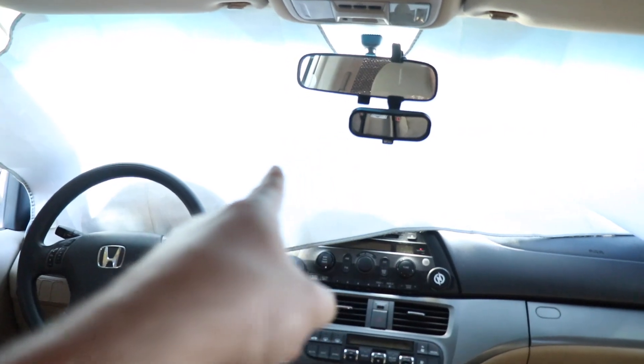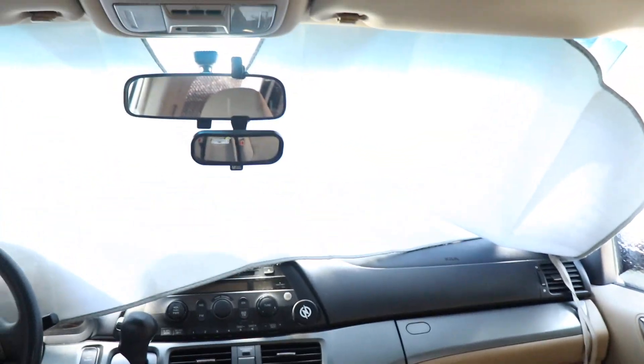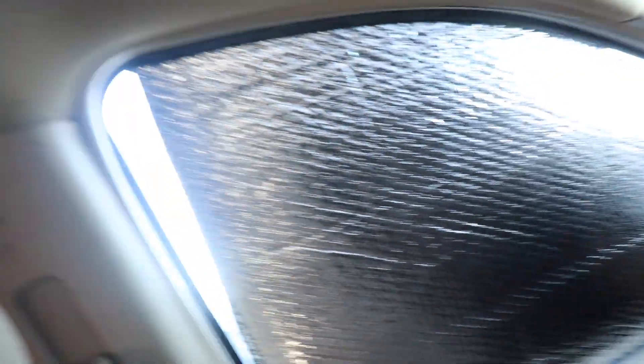Just like that, we've got all our Reflectix on the windows. For the front, I just used one of those sun reflectors that normally keeps heat out of your vehicle — that seemed the easiest. I left tons of gaps on the front windows; I guess I just really suck at cutting and doing measurements, but I'm not too worried about that.